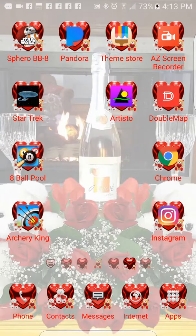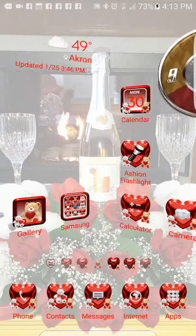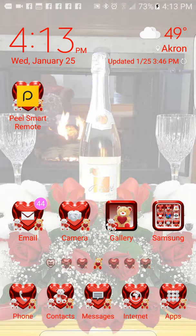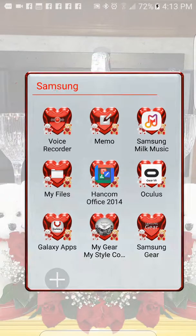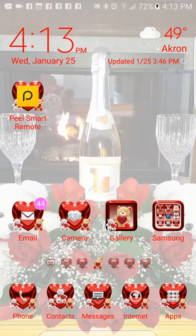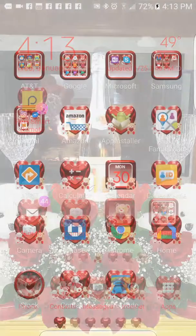We'll use our fingerprint to unlock and go to the home screen. Here's what the home folders look like, and those are the folders. We'll go into all icons.